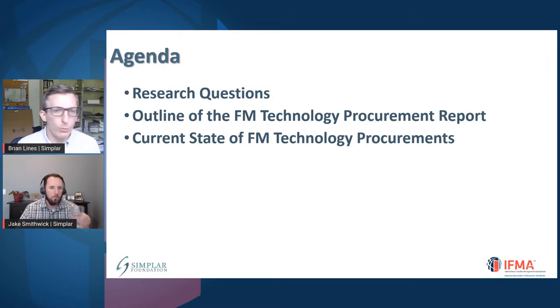Those of you who attended World Workplace a couple weeks ago may have seen a similar session presented by my colleague Jake. So if you have seen that before, welcome back. Hopefully it was valuable. This will be largely similar to that content, and we're happy to continue sharing more of it here today. With that, Jake, take it away.